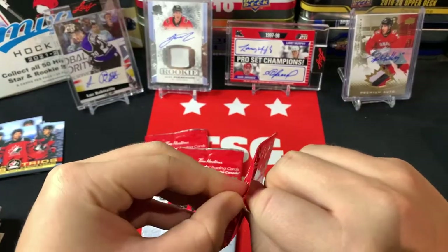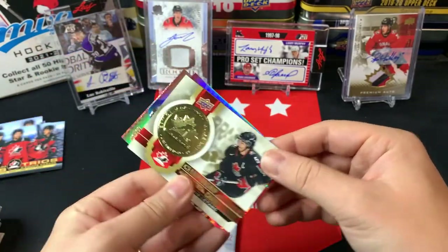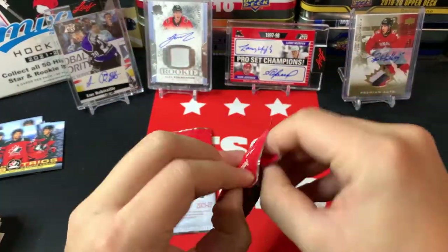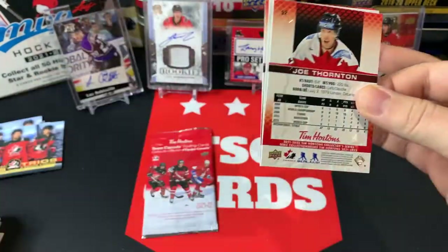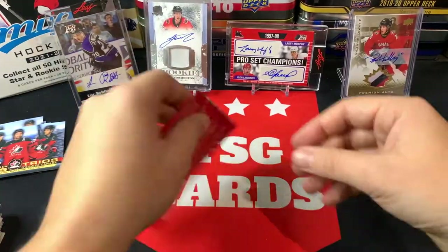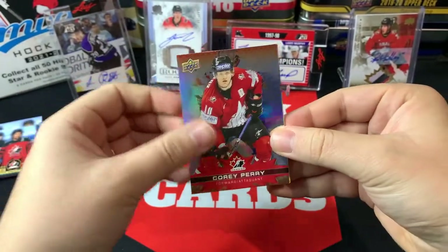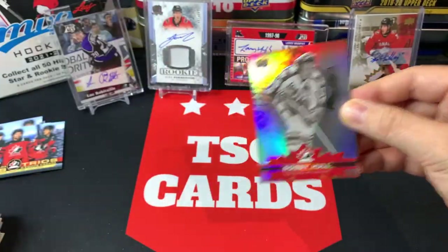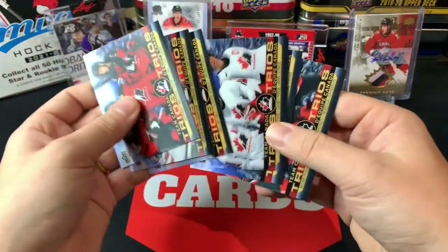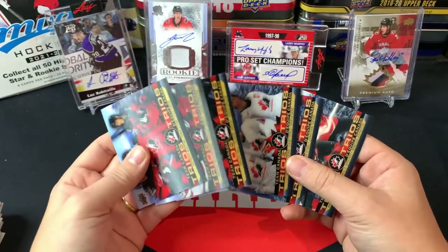Down to three packs to go — is the Timbits in here? Are we even going to get a Timbits? If not in the next three packs, you'll have to check out my break over at Dyne Sports — link in the description. Championship medals Chris Letang, Sid the Kid. Captains Dylan Strome, Captains Joe Thornton. And the final pack of the 75 pack break — Corey Perry and a championship medals Alexis Lafreniere with a Bobby Hull to finish it off.